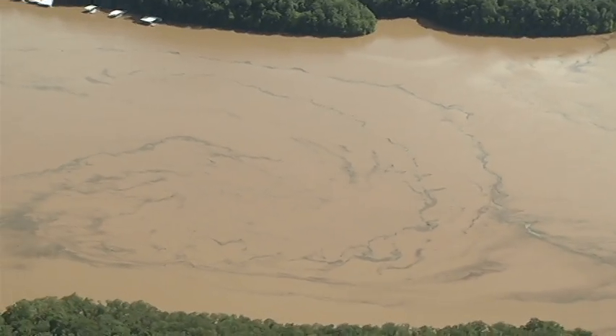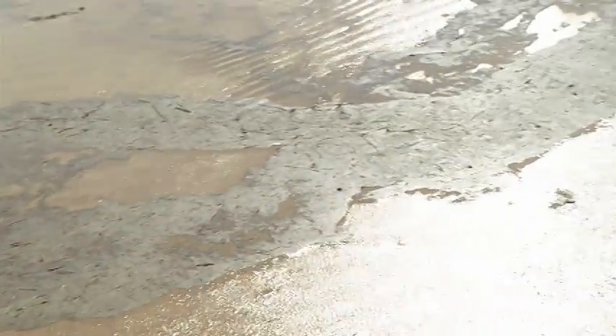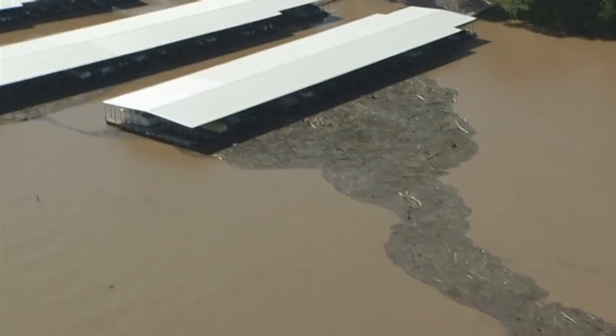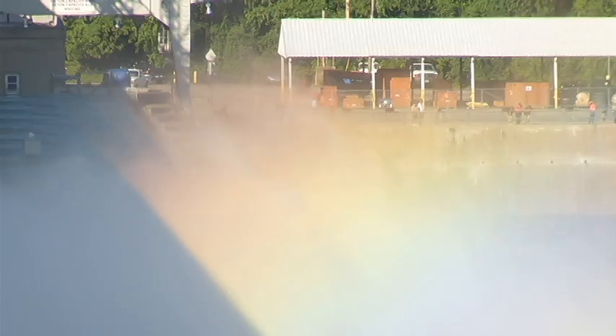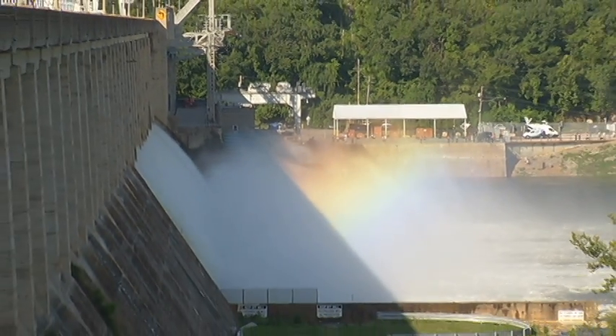Parts of the lake are in bad shape right now. In the Grand Glaize arm you can see all kinds of debris floating around — downed trees, floating hay bales, and slicks of unknown material. The outcome for homeowners depends on the weather and the dam's engineers. Chris Shepard, KRCG 13, Lake of the Ozarks.